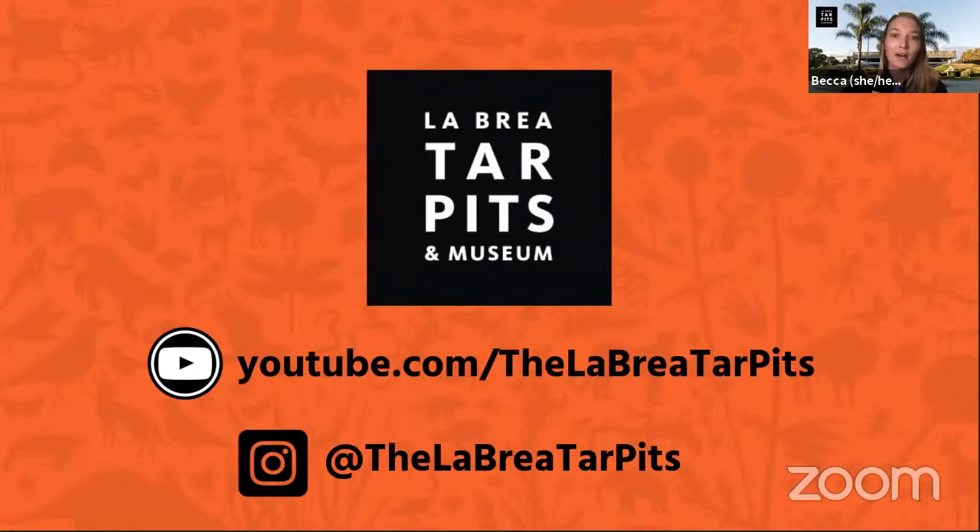Thank you all for joining us this morning, and we want to say a big thank you to you, Laura, for sharing your morning with us and sharing these amazing fossil finds. I've learned so much about turkeys this morning. If you want to hear even more from our fossil preparators, give them a follow on Instagram at the La Brea Tar Pits. We'll also have the videos from this presentation up on our YouTube channel. Thank you all again for joining us — we hope to see you again soon. Have a great rest of your week.